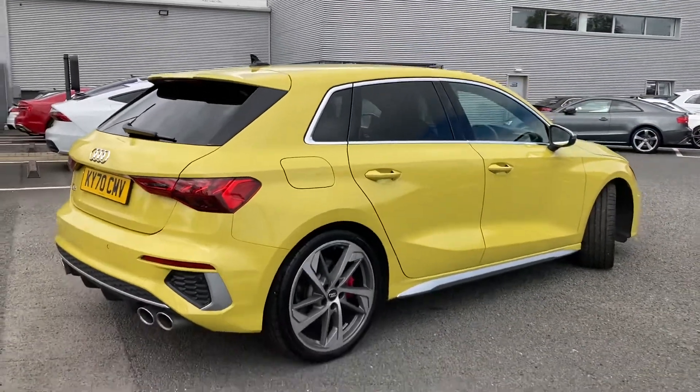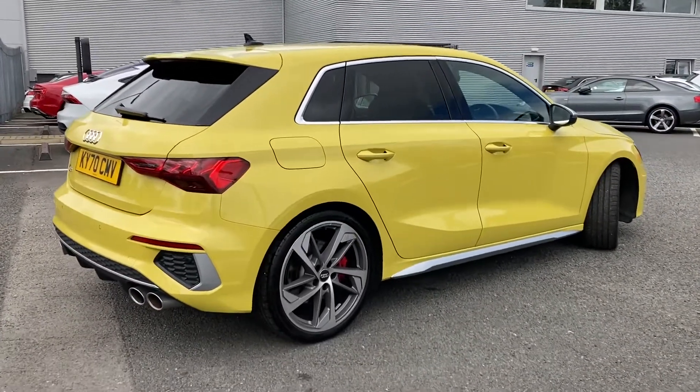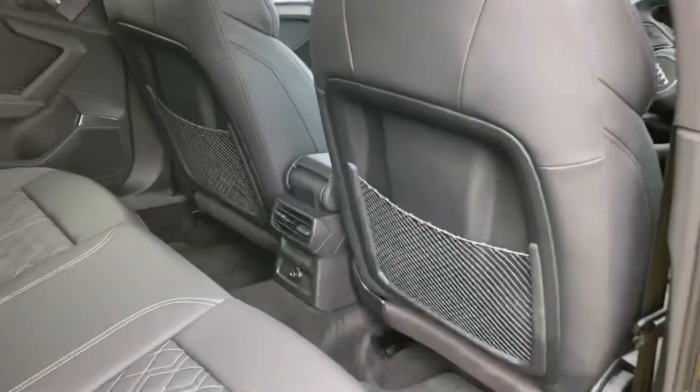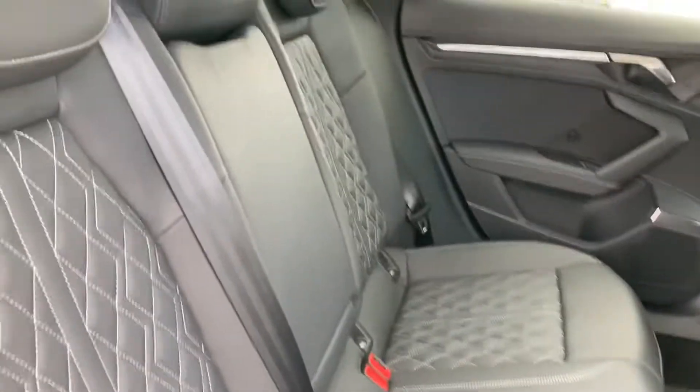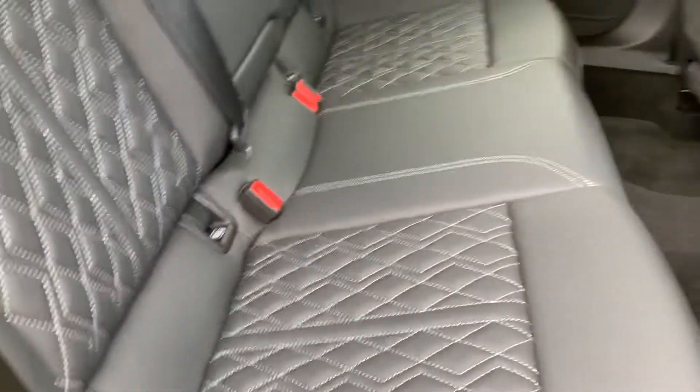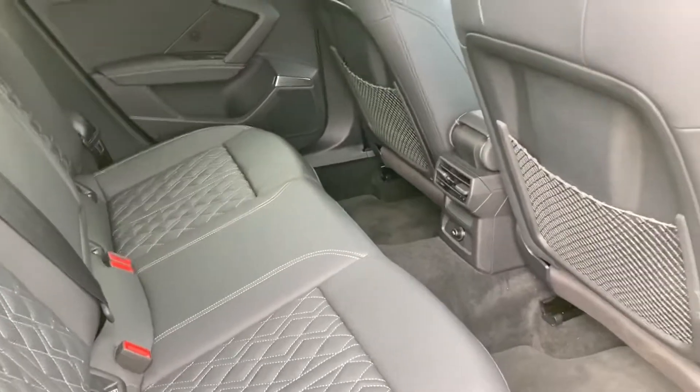It looks stunning from all angles. Moving to the interior now — that stunning black leather interior with contrasting white stitching. It's very comfortable no matter where you're sat, and you do also have plenty of leg room as well.